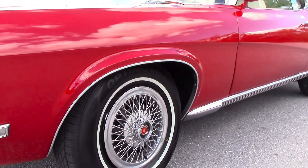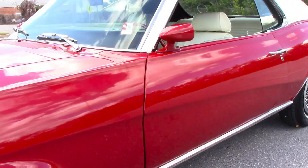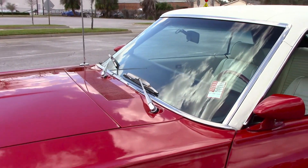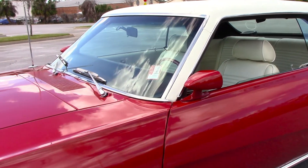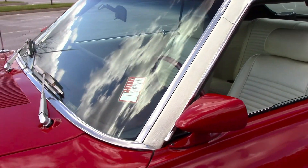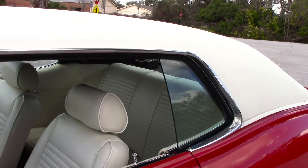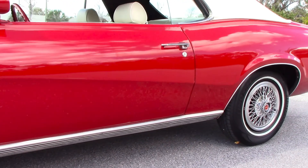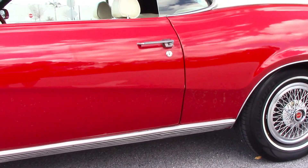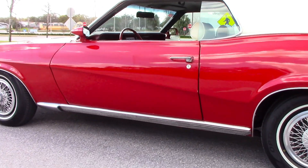It's got newer whitewall tires. The white vinyl roof is a factory option for this car. All the trims and moldings look great. We do have the Marti report available as well, which breaks down all the options and codes. This is the original color combination, set up just like it was from the factory.